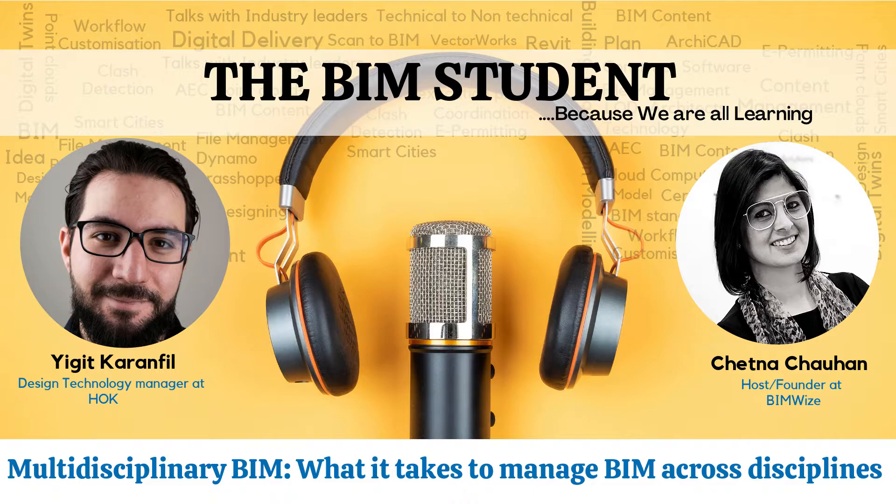As a BIM manager or Design Technology Manager, you really need to have at least a basic understanding of what the person on the other side of the table is trying to achieve. A lot of times, conflicts arise because people have different stakes. When you have an IPD or integrated practice, you're eliminating some of that — you can't just say, 'I've done my job, if this is stopping you from doing something, that's your problem.'